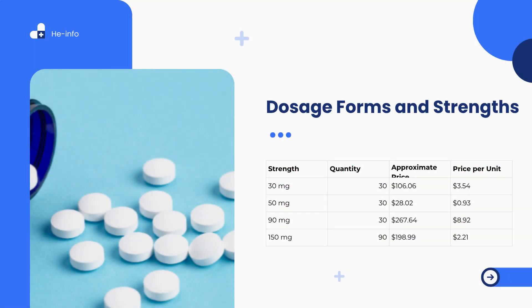Phenofibrate dosage forms and cost overview. Phenofibrate is available in multiple oral dosage forms, including both capsules and tablets, with strengths and formulations varying by brand. The choice of product and dose depends on specific clinical indication, individual patient factors such as kidney function, and the prescribing provider's judgment. Here is a breakdown of common dosage strengths and pricing information, subject to variation based on pharmacy location and available discounts such as GoodRx.